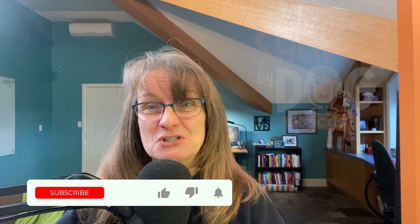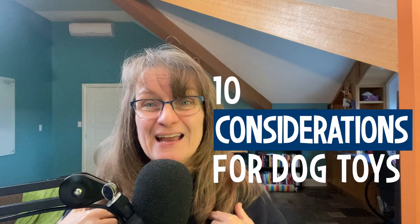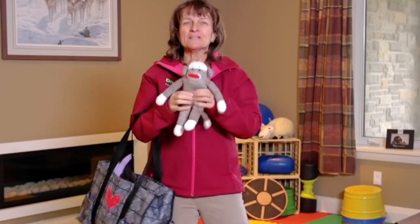I'm Susan Garrett. Welcome to Shaped by Dog. Today I'm going to share with you the 10 considerations I go through when evaluating whether a dog toy is a good thing to buy. Included in those 10 considerations is one that I'd be willing to bet for at least 90% of you listening, it's going to be a palm-slap moment.